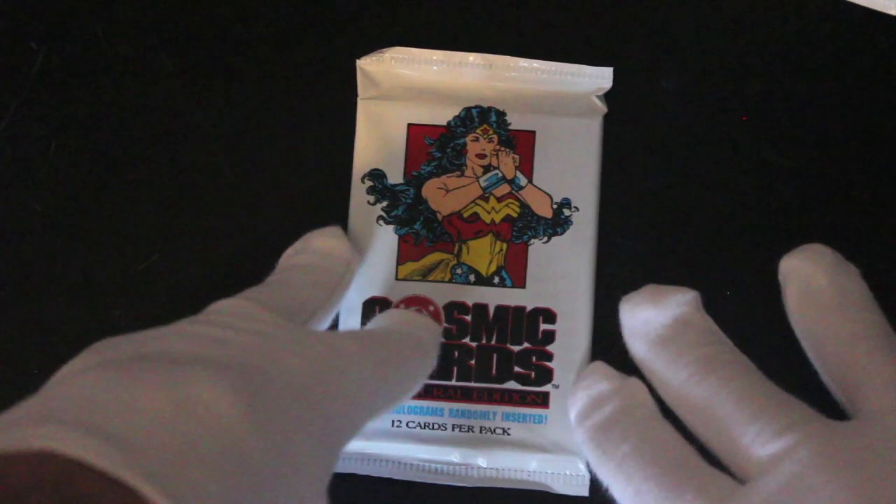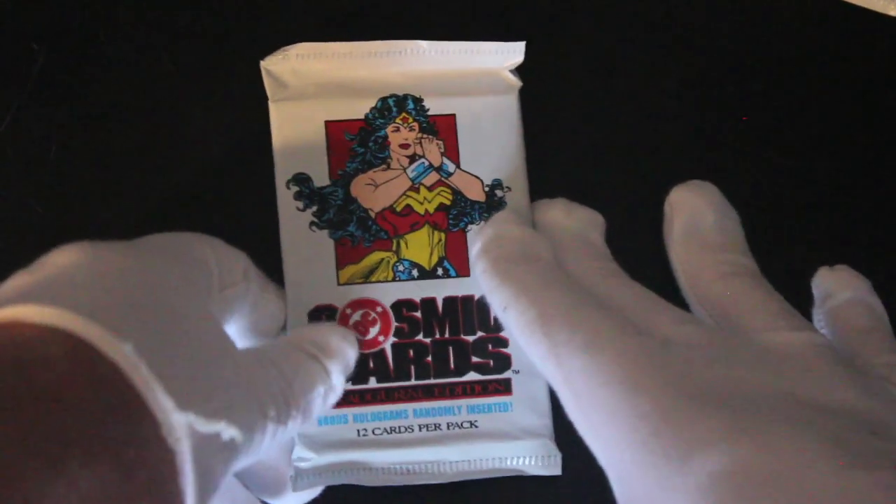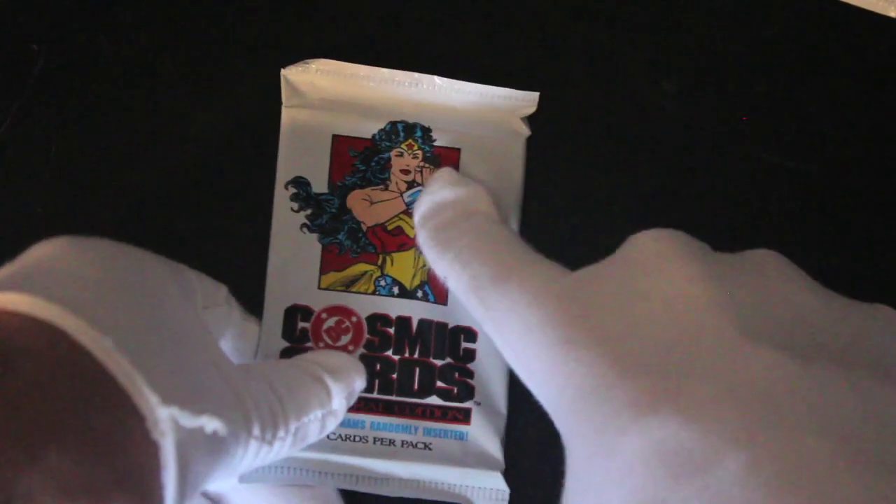Hello, it's me Trading Card Tony for another pack. Today we've got DC Cosmic Cards — yeah, Wonder Woman on the front there. Let's see what we've got in here then, shall we? Come on, don't let us down today, Wonder Woman. Are we gonna get a special card? We will see.